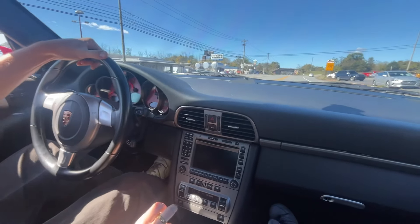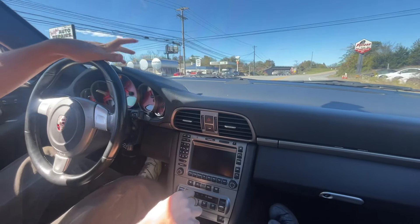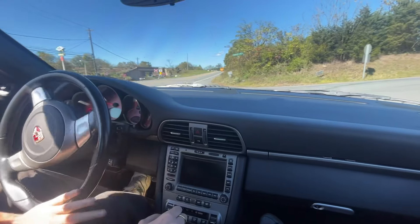Hey guys, welcome to the driving video on our 997.1 in Guards Red, 41,625 miles.